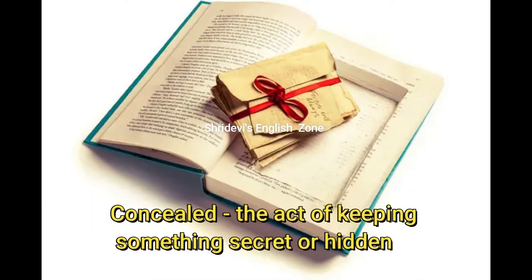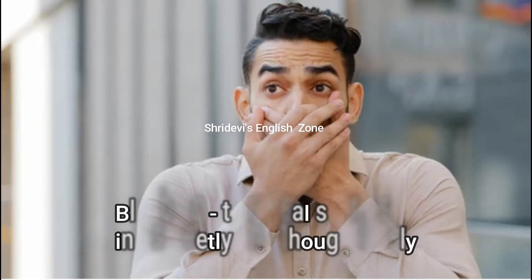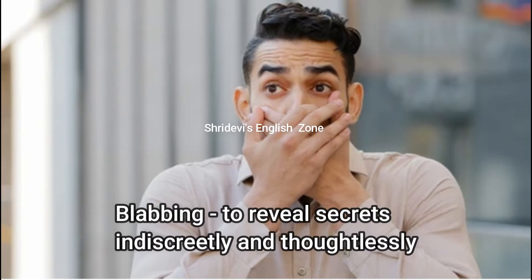Conceal: the act of keeping something secret or hidden. If you keep something hidden without someone's knowledge, it is called concealed. Blabbing: to reveal secrets indiscreetly and thoughtlessly. If you are saying those secrets without thinking, that is called blabbing.